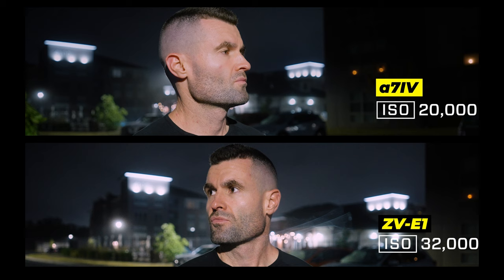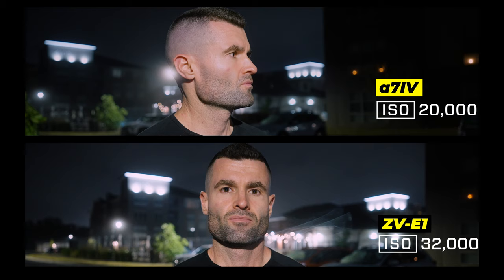Overall, I'm impressed by both of these cameras and how they perform in low-light situations while using higher ISOs.